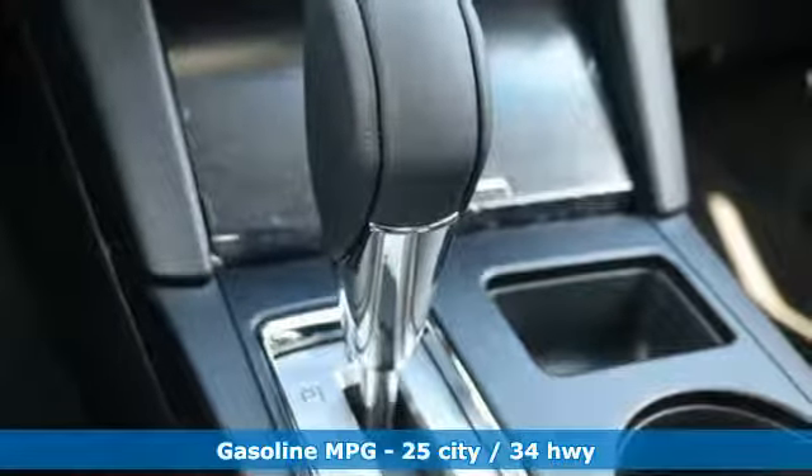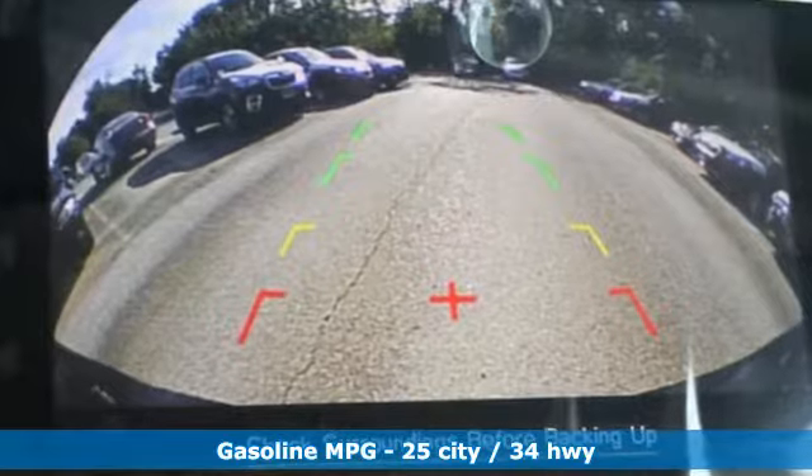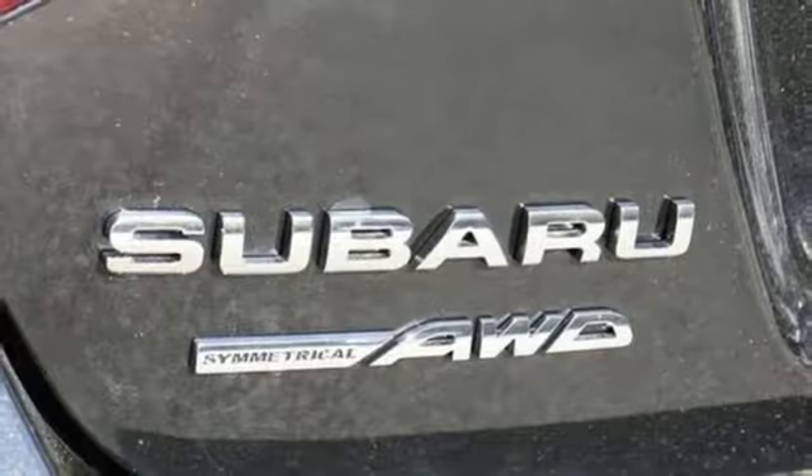A great vehicle is comprised of great features like these: streaming audio, power heated mirrors, dual zone climate control, auto dimming rearview mirror, wireless phone connectivity.